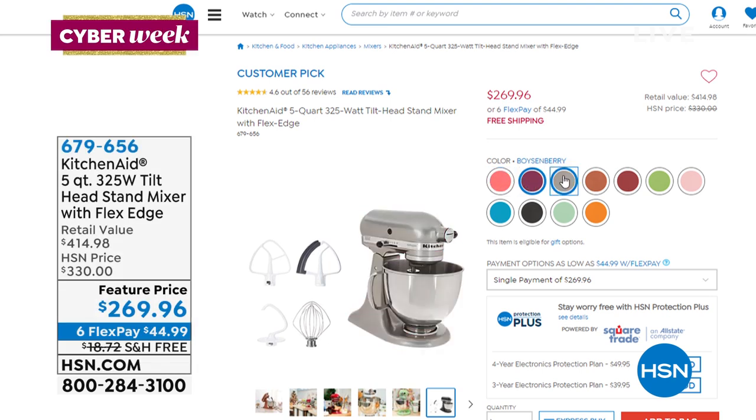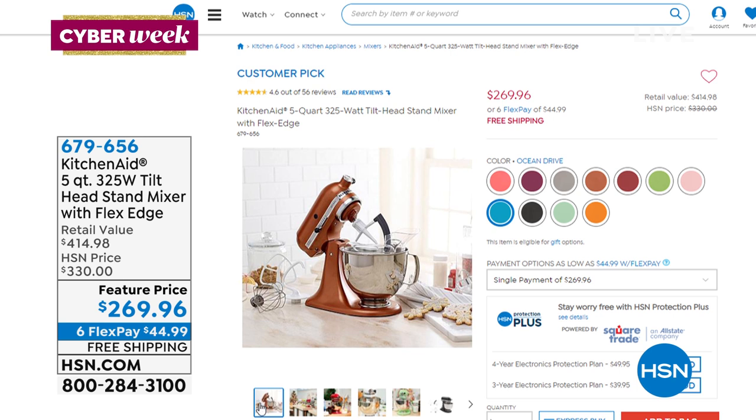Kelly mentioned the colors — you'll be like a kid in a candy store. This is a special value with free shipping and handling, and we're also offering it to you on Flex Pay. It is a customer pick. Normally it's $330; $269.96 is the feature price, on our best Flex Pay — less than $45 plus tax to get that home. Stay tuned for more holiday entertaining after this.